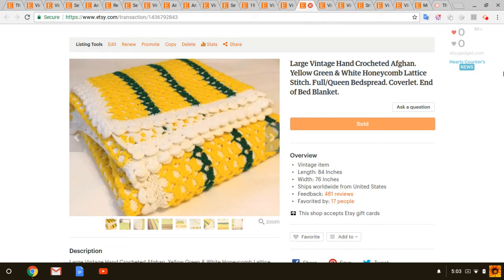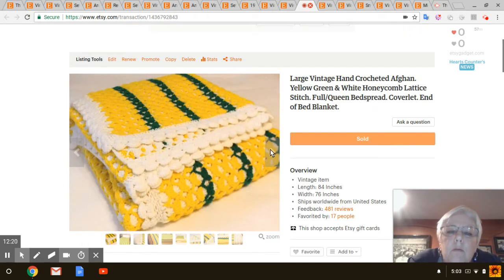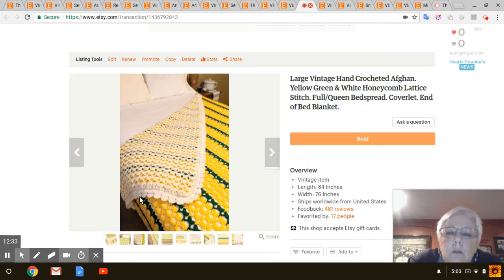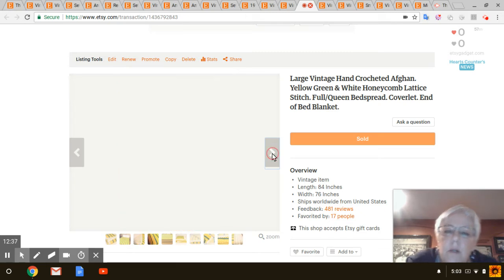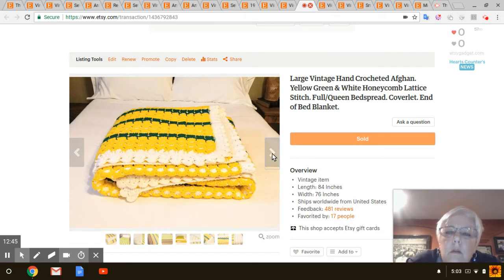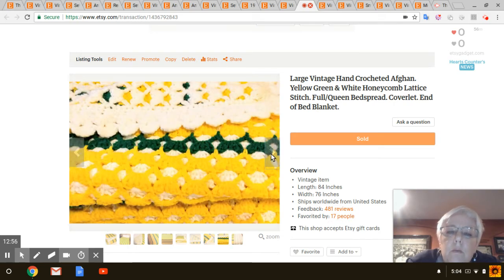Next is this awesome afghan that I found at Salvation Army. I didn't pay very much for it — I'd say four dollars at the most. It's big enough for a full size bed and the stitch is called Honeycomb Lattice. It was in great shape and clean — I did wash it, but just very, very nice. That sold for $69. So if you can find afghans or even old blankets, they are definitely worth getting.